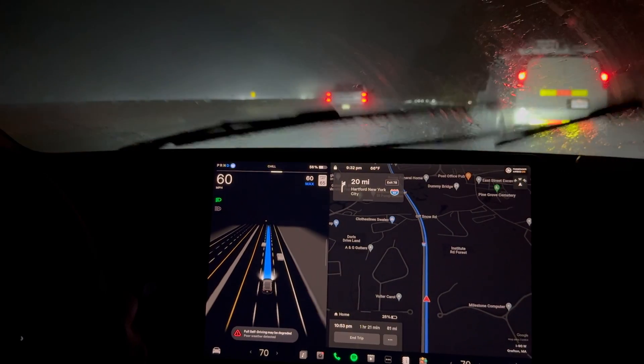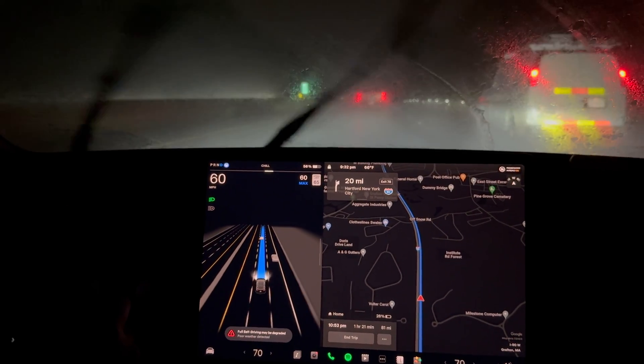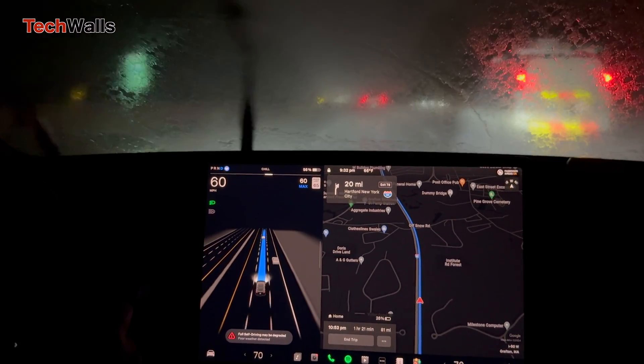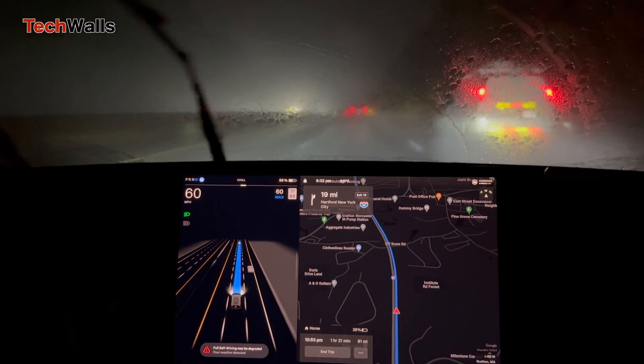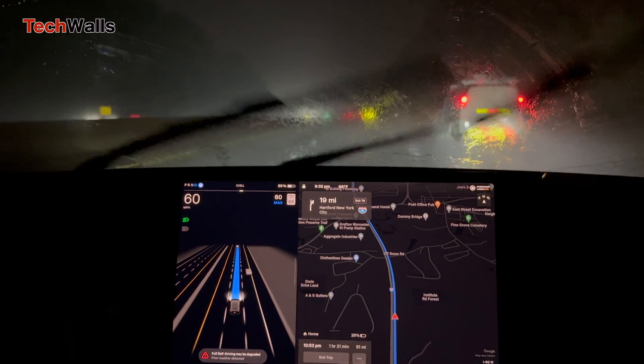Hi everyone, welcome back to TechWaltz. This is another video with my new car. Tesla's full self-driving is impressive, but it still has problems, especially during bad weather.